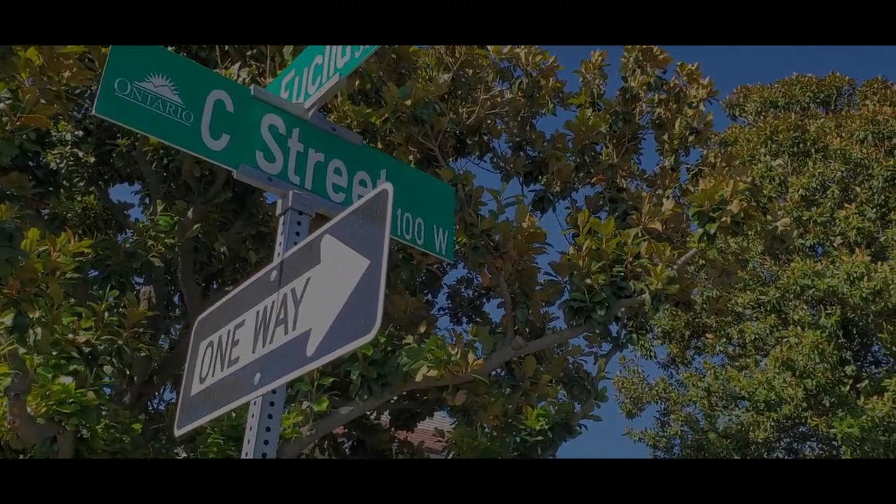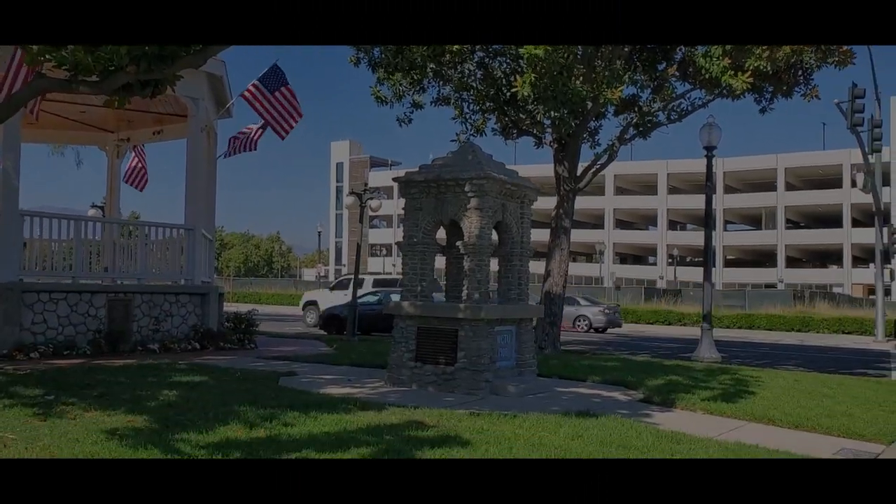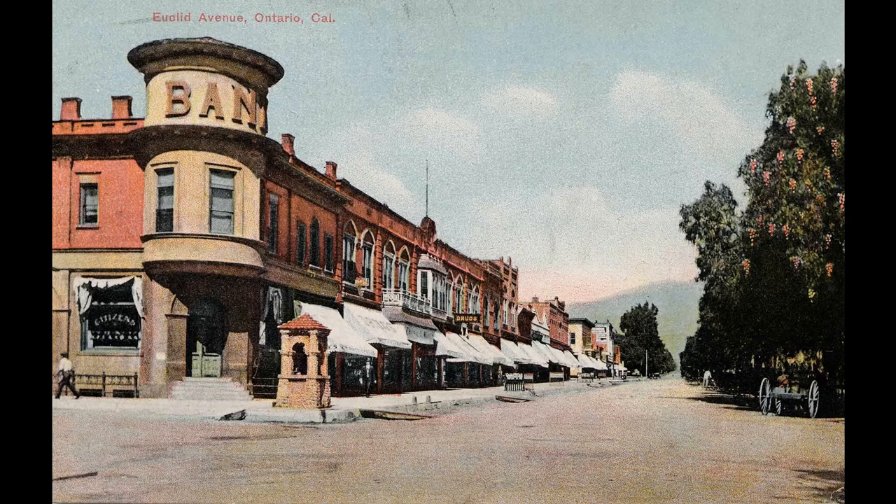Located on C Street and Euclid Avenue in downtown Ontario is a water fountain that was built in 1908. It was built by the Women's Christian Temperance Union and dedicated to the City of Ontario on July 4th, 1908.